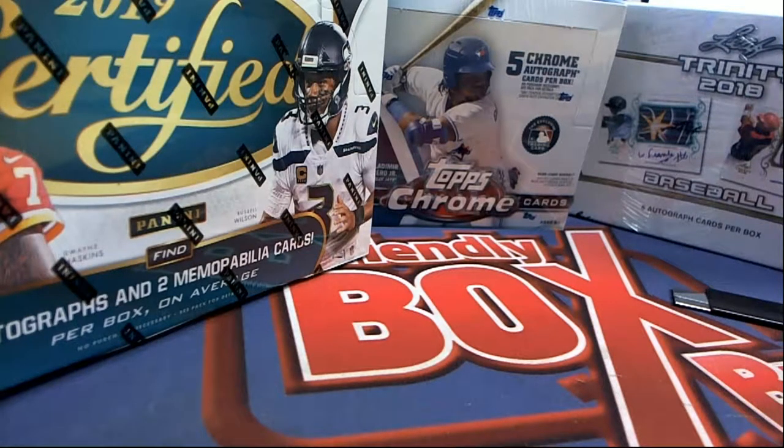If you want to find out more about these products, I'm going to be looking at these right now and pull up a little something about Heritage High Number. Here's something too — this is one of the reasons why we're even carrying this product. This is what's got our attention at Friendly Box Breaks — some of these really, really huge values.